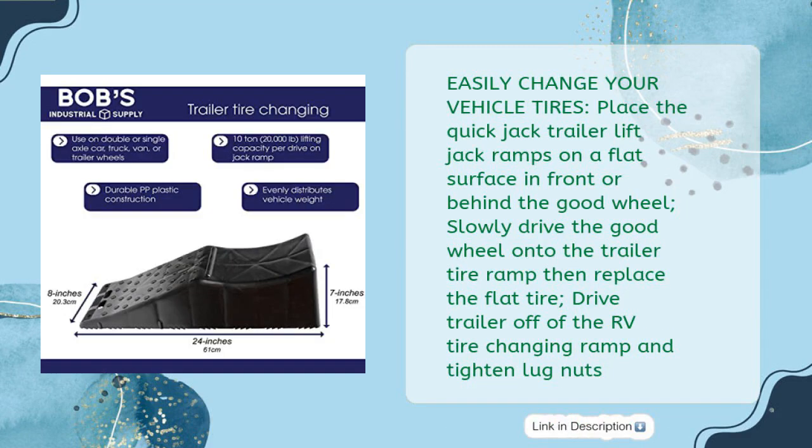Easily change your vehicle tires: place the quick jack trailer lift ramps on a flat surface in front of or behind the good wheel. Slowly drive the good wheel onto the trailer tire ramp, then replace the flat tire. Drive the trailer off of the RV tire changing ramp and tighten the lug nuts.